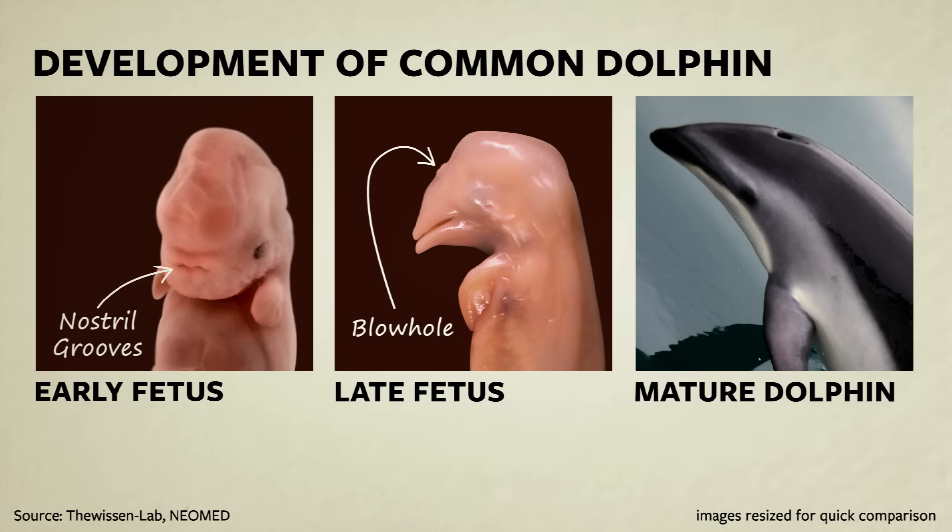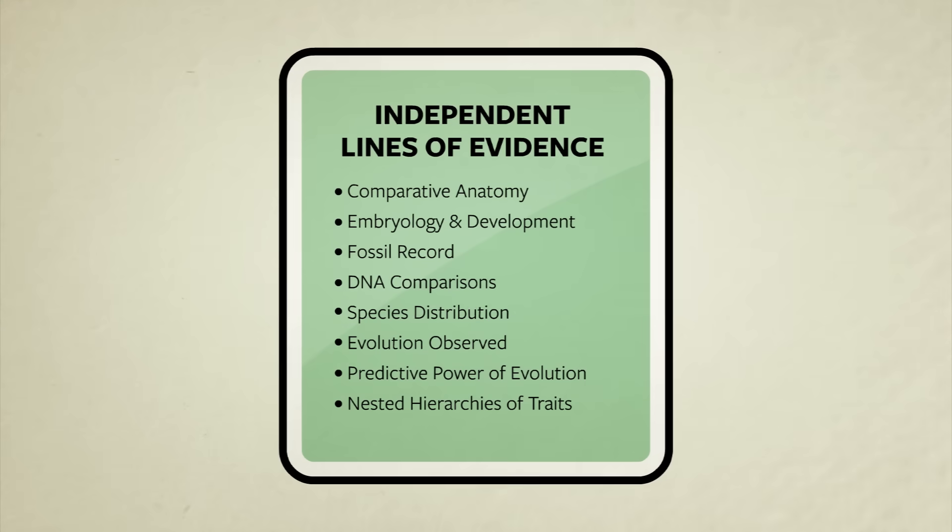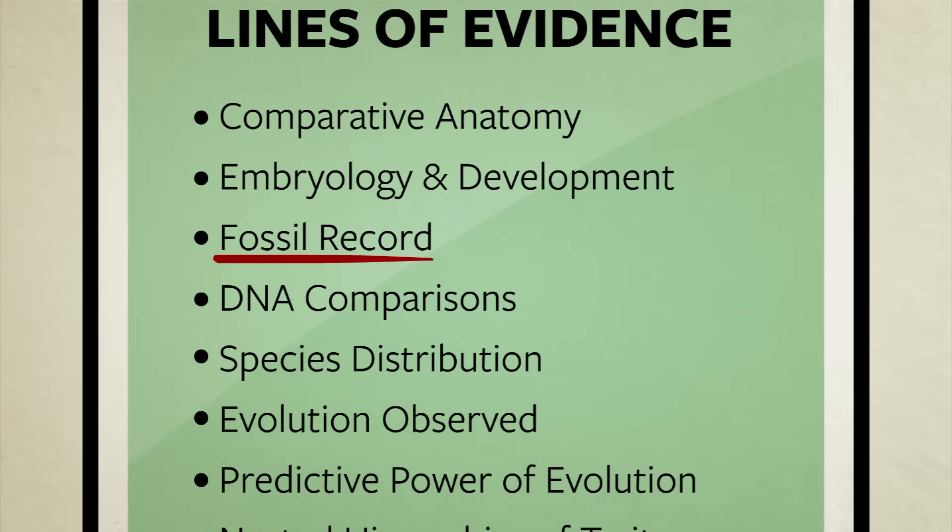So far, we have multiple facts from two independent lines of study — comparative anatomy and embryology — that are both telling us the same story: the ancestors of whales were once four-legged land creatures. Will the fossil record act as a third witness confirming this idea?